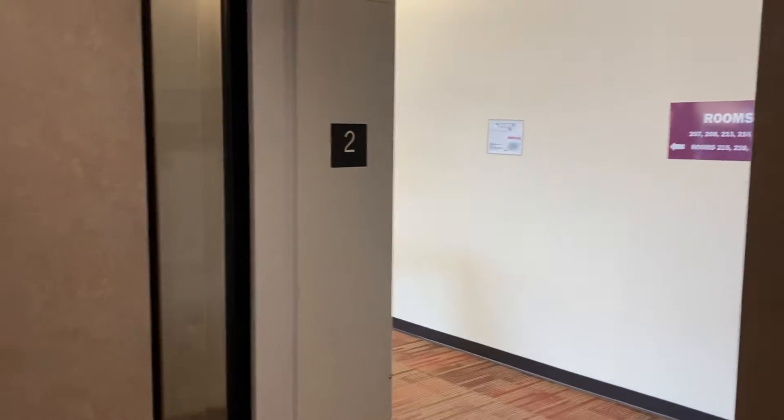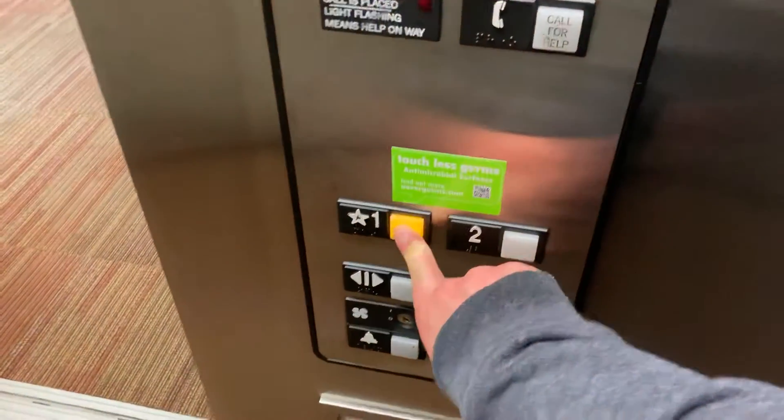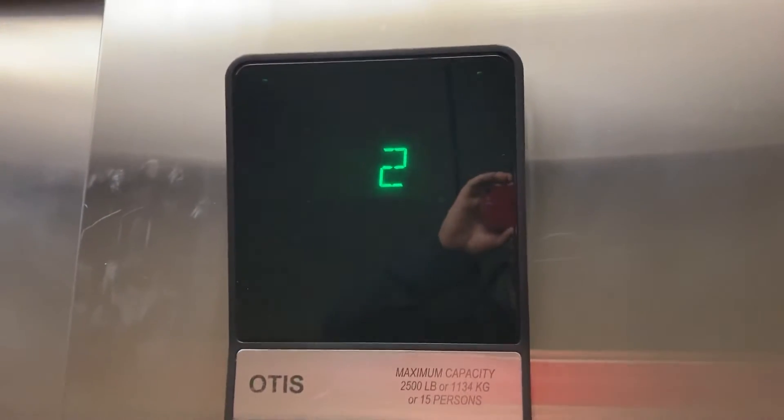First, second floor. Go back down to one. Door closes when you push the button. That's neat. You can see a T8 strip fixture in the ceiling. Watch the indicator go up to one.